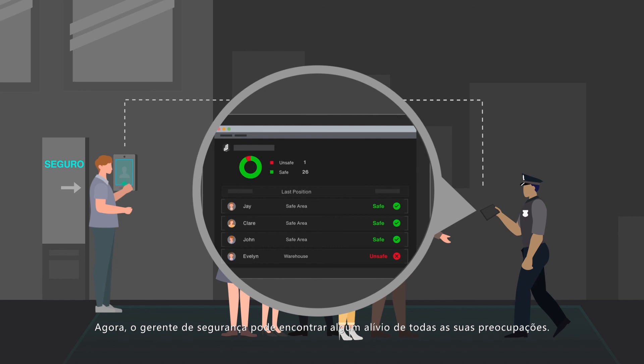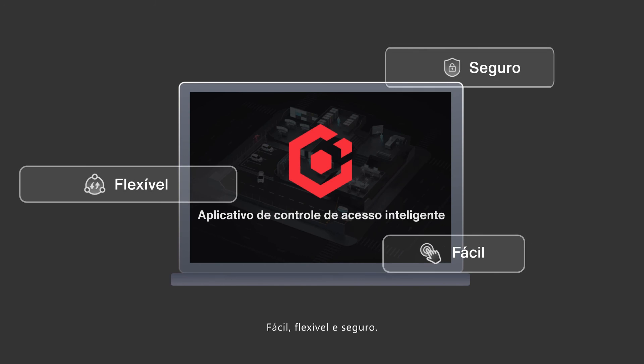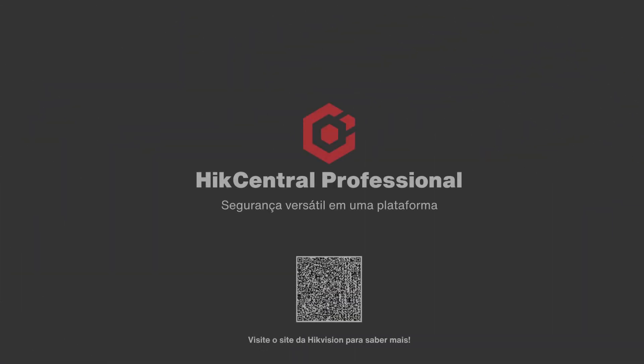Now the security manager can find some relief from all his worries. Easy, flexible, and secure — HikeCentral Professional offers a better experience in access control. HikeCentral Professional: versatile security in one platform.